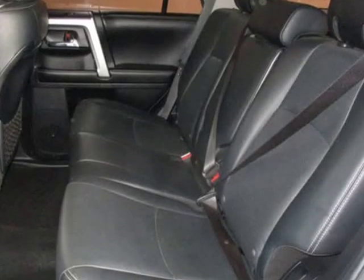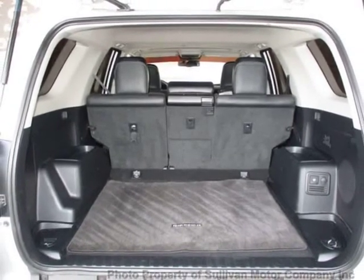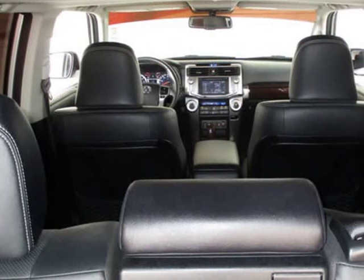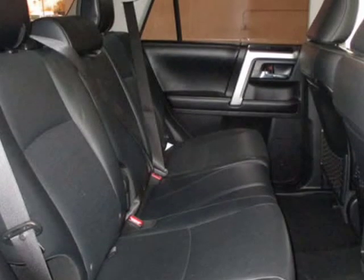Also included are power mirrors, leather steering wheel, driver airbags, fog lights, passenger airbag, intermittent wipers, side airbags, rear defogger, AM/FM, CD player, touchscreen, and satellite radio.